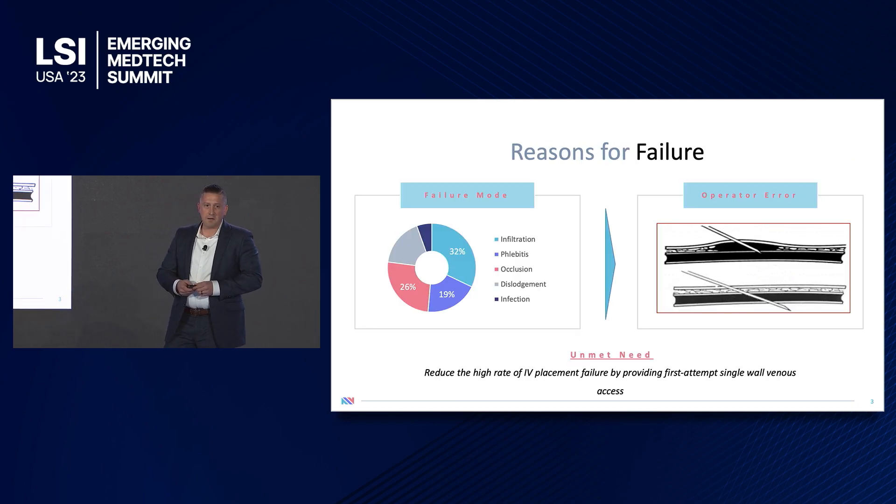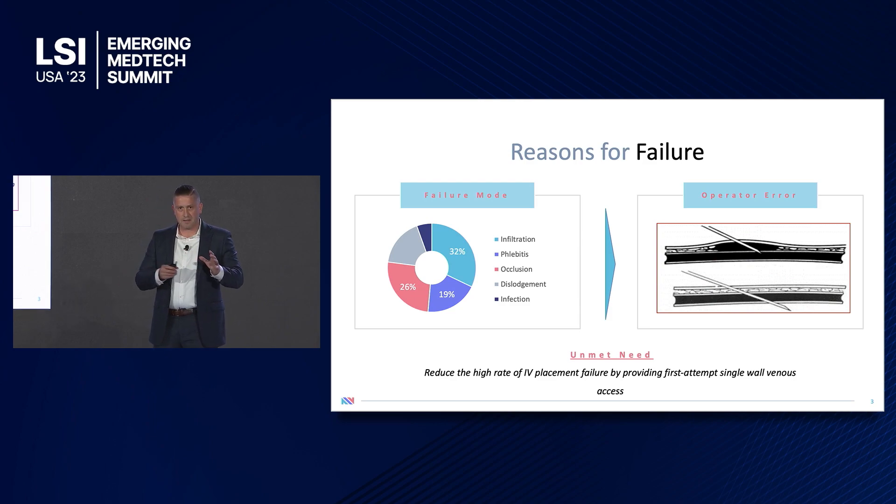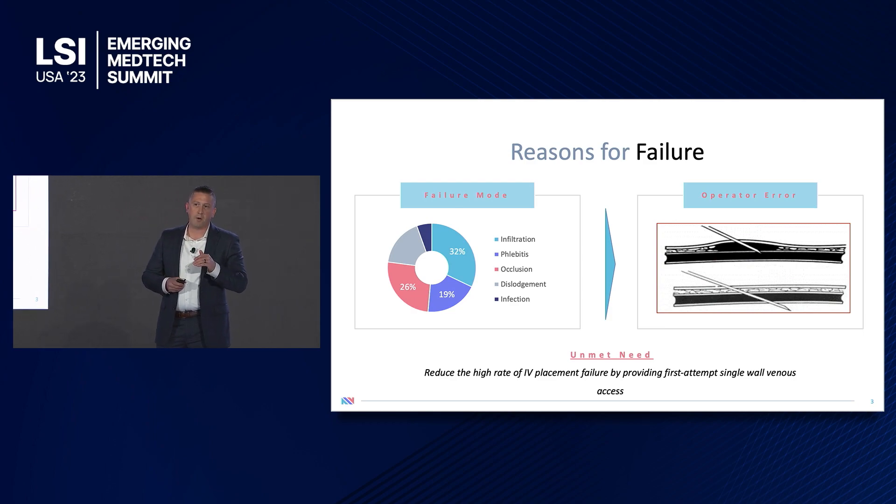The consequences of this failure include extended hospital stays, the loss of vein for future use, and in some cases, the inability to even treat the patient — overall culminating into an increase in treatment costs. There are three primary failure modes: infiltration, phlebitis, and occlusion. All of these failure modes are attributable to operator error. As the operator goes to insert the needle into the vein, because of the delay in the blood indication, they continue to advance the needle and perforate through the back wall of the vein, pushing blood or infusates into the perivascular space, creating an inflammatory cascade that eventually leads to clotting and occlusion of the catheter.